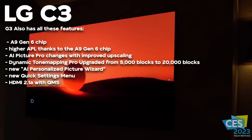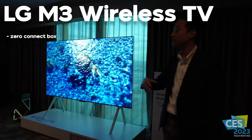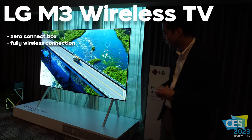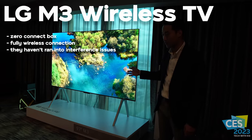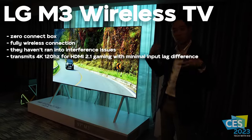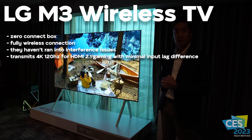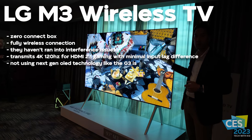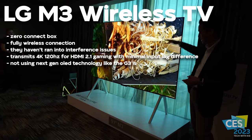I also got the pleasure of seeing the LG M3. The M3 uses what they call a zero connect box — a nice one-up on Samsung's one connect box — and what's great about it is that it uses no wires at all to connect to the TV. A wireless TV could be very useful for people who mount their TV and don't want any wire mess. The big question is how it's going to work with gaming. They said it can transmit 4K 120Hz and the input lag will be, quote, imperceptible — but what that means in terms of latency numbers I'm not entirely sure. Overall, it's a cool concept and a glimpse into the future of TVs.